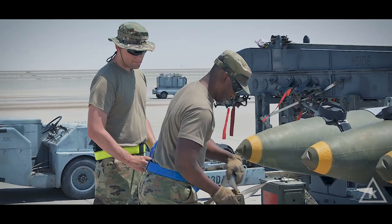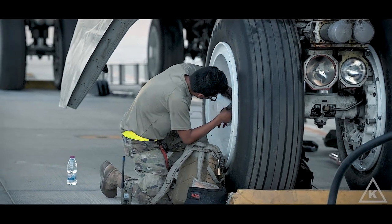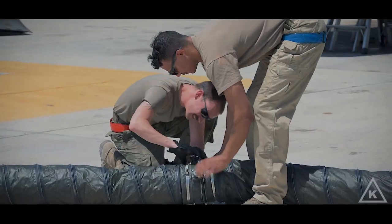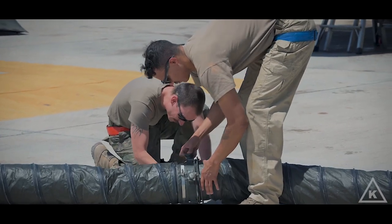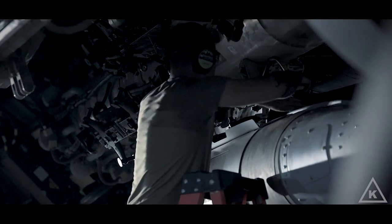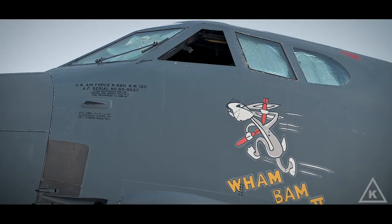The hardest part of our jobs as maintainers — definitely for them — would be just trying to keep the aircraft operational. The conditions out here make it a little bit more difficult, but they definitely do their job excellently well, keeping these aircraft from the 1960s in the air.